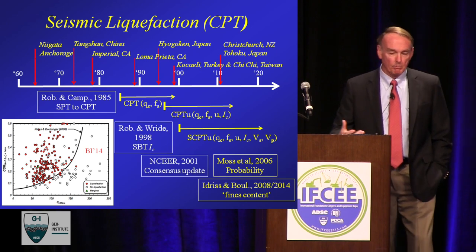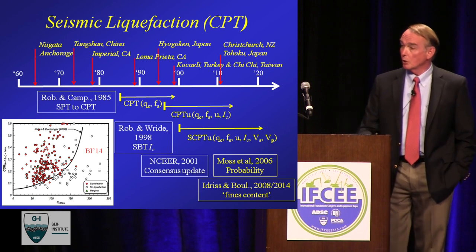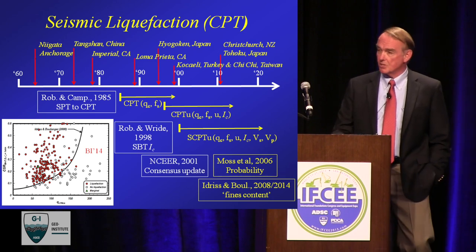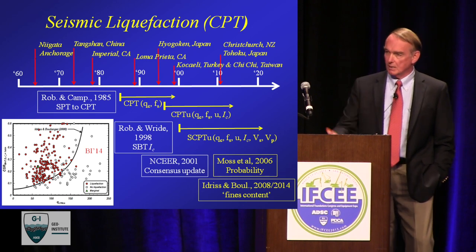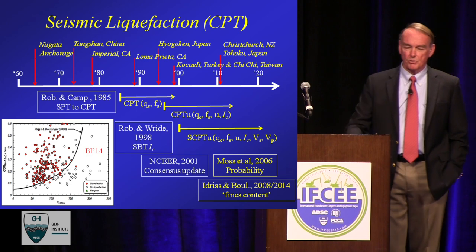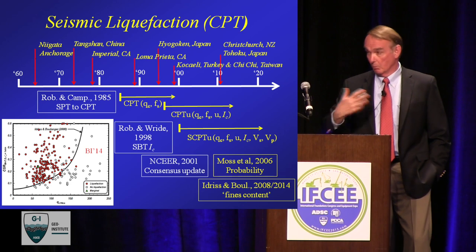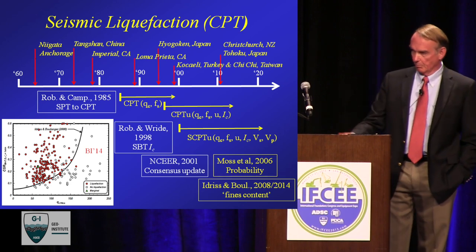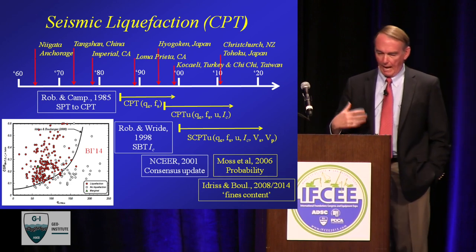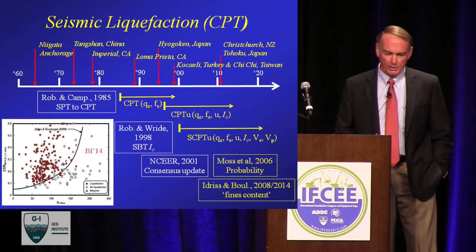The early ones used tip resistance and fines content. Then in 1998, with a student Catherine Ride, I put together a paper making the leap forward: I'm not sure I like this fines content — can we just use the cone data and the soil behavior type index? We came up with a multiplicative correction rather than an additive one. I argue that the multiplicative one is actually easier and more correct because the relationships rotate rather than shift. The additive fines correction becomes rather complex because you've got to keep changing the additive for different penetration values, whereas a multiplicative correction is a single multiple that changes with the soil behavior type. Then at the NSEER workshop there was a slight update and they went with it. The triggering curve was not yet fully making use of the seismic CPT measuring more parameters, and I'll touch on that later.